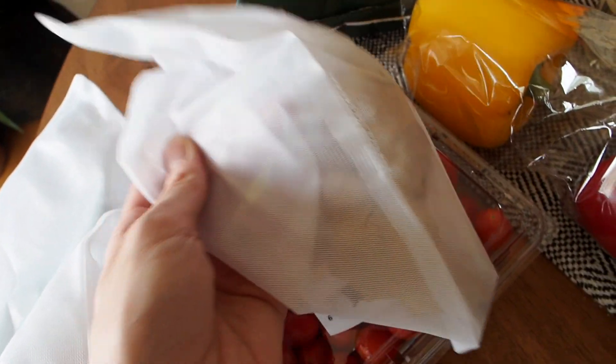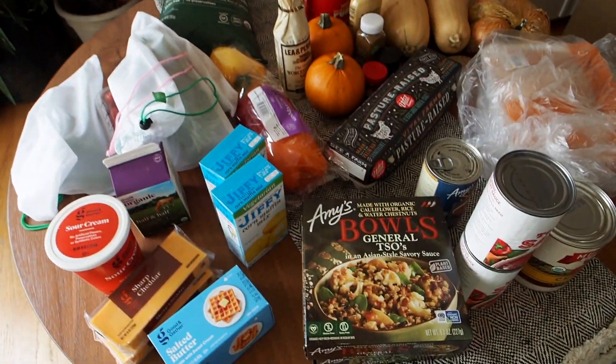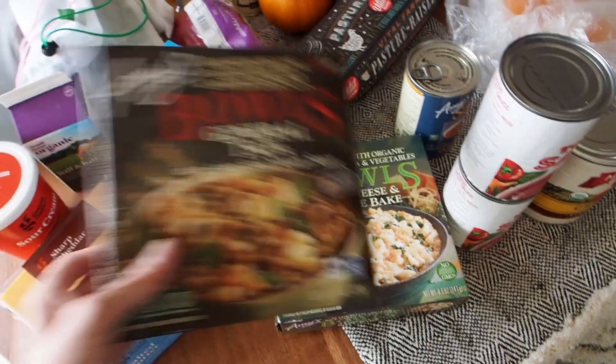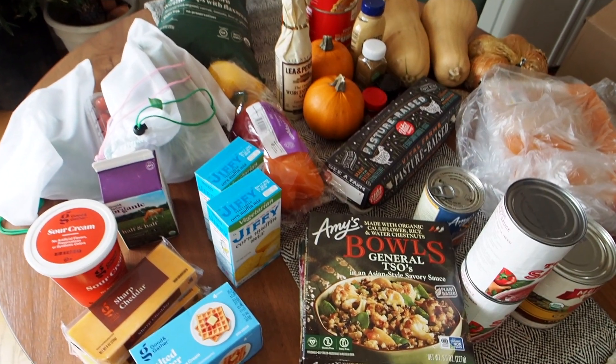And in here I have — it's kind of hard to see — but this is a ginger root. I have some cilantro and some jalapeños. So that is my entire haul. I'm probably going to sit down and eat one of these soups, but first I'm going to put all of this away.